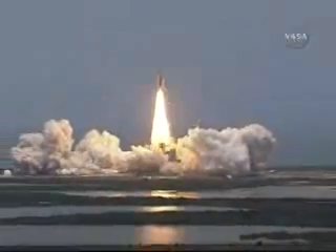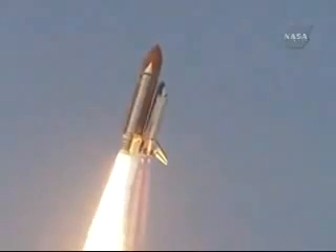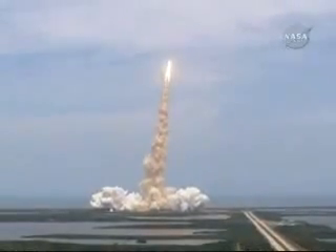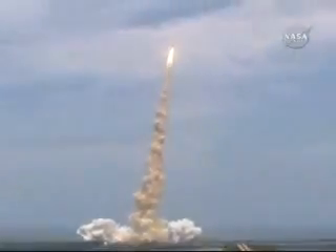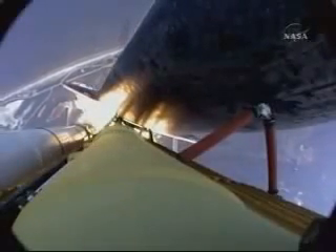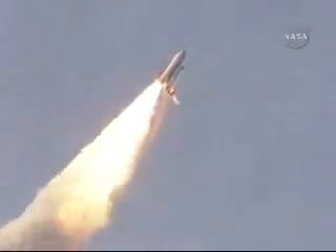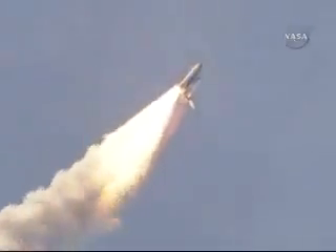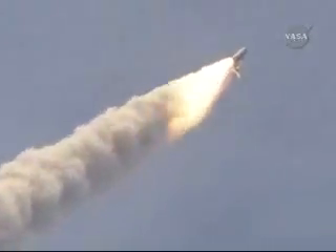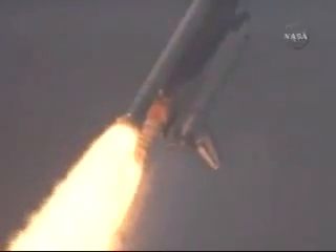The final visit to enhance the vision of Hubble into the deepest reaches of our universe. Houston now controlling Atlantis on its way. All three engines now throttling down as the vehicle passes through the area of maximum dynamic pressure.